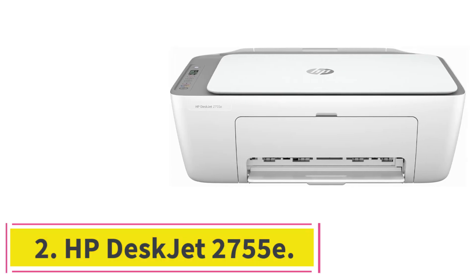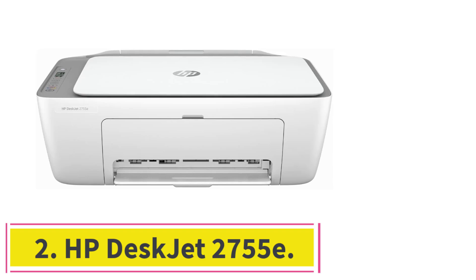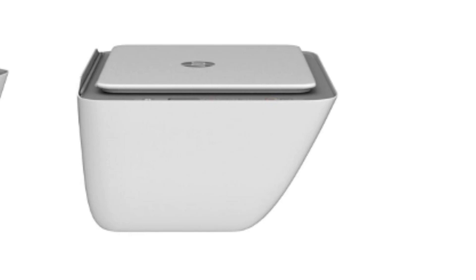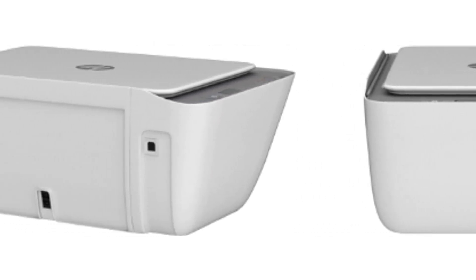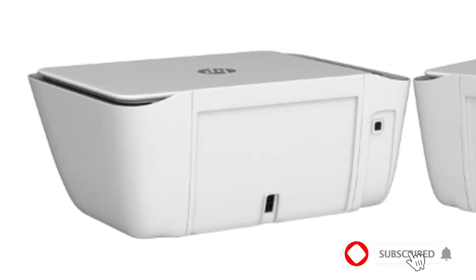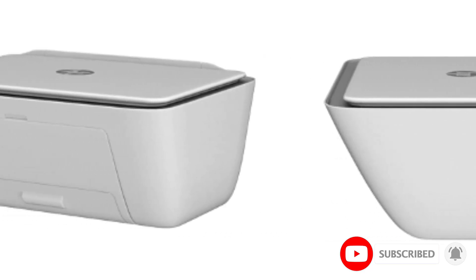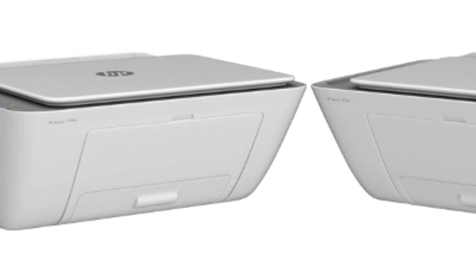At number 2: the HP DeskJet 2755e. It isn't the best printer in the world, not by a long shot. So why's it on this list? Because it prints and it's super cheap. It's a very basic printer that doesn't handle much outside regular print paper. It can print on other things, but from personal experience, it's not that great on things like photo paper.